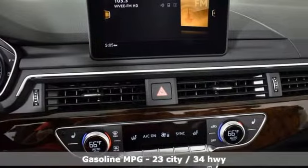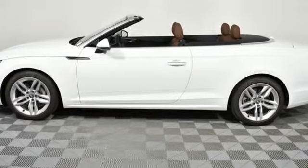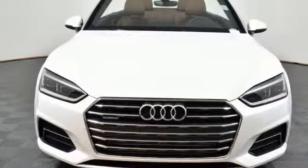It comes with all the amenities you need: streaming audio, front heated leather bucket seats, power heated mirrors, power convertible roof, and auto shift manual transmission.